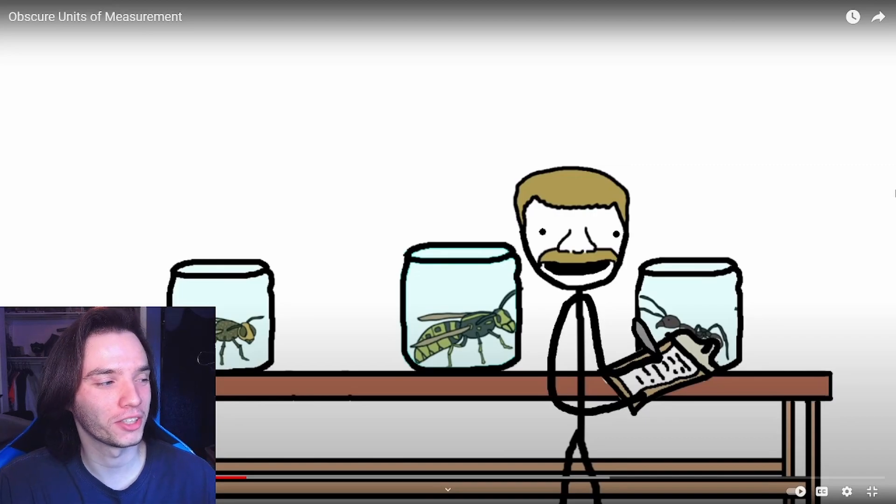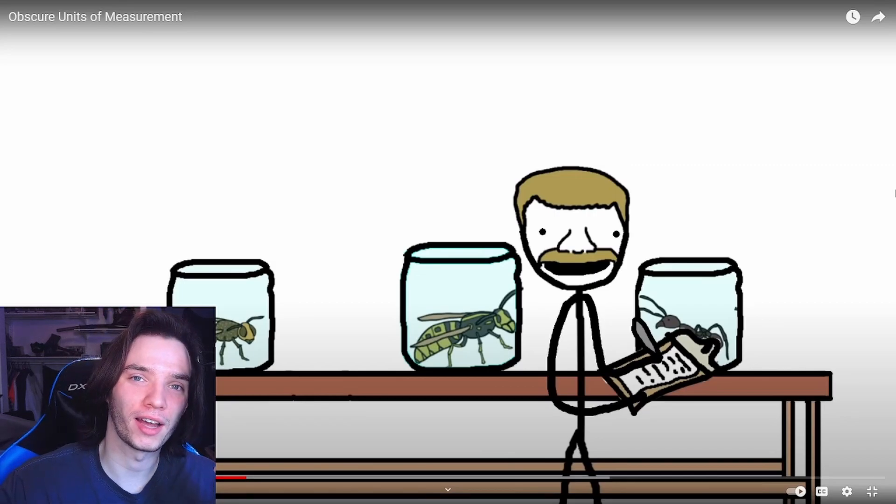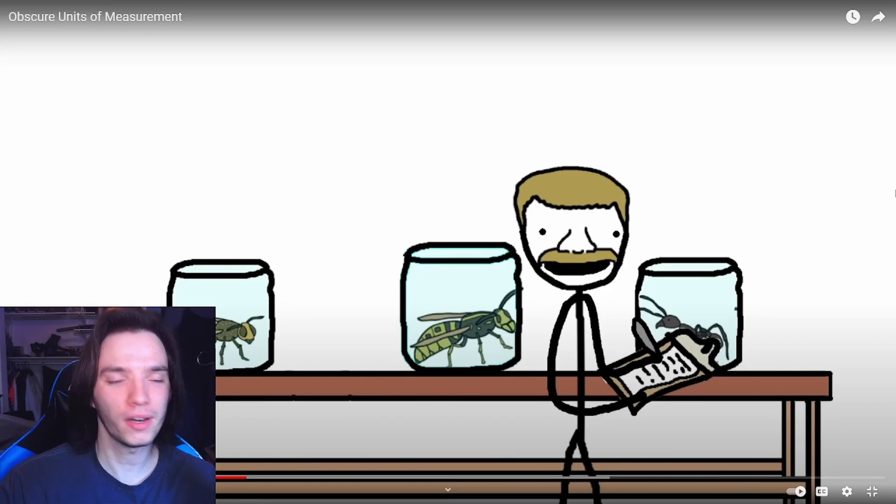If you haven't watched Brave Wilderness — I'm sure everyone's seen it — Coyote Peterson went through the Schmidt Pain Index, and I missed that series. I wish there were more animals for him to get stung by because it was pretty entertaining along with being fairly educational. I stay inside a lot, so I'm not going to the places Coyote Peterson goes — we're also not related, I don't think.